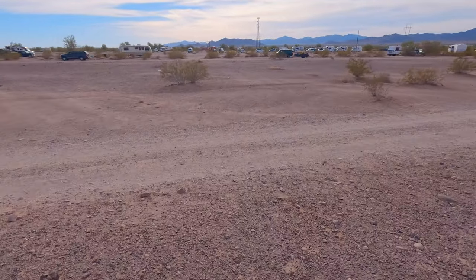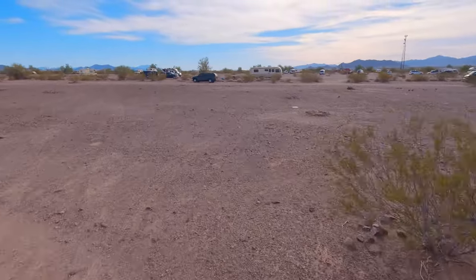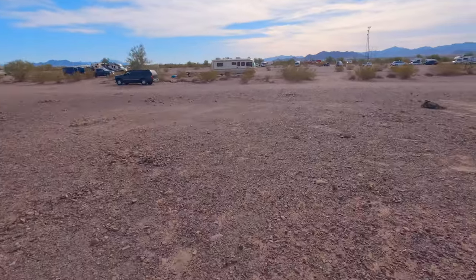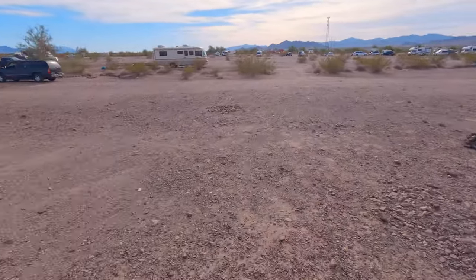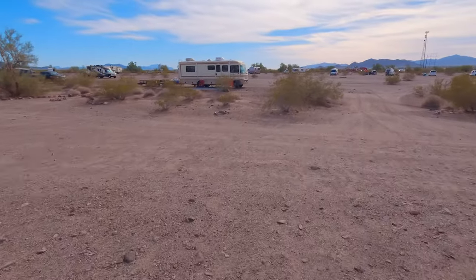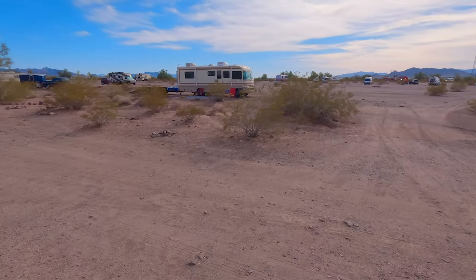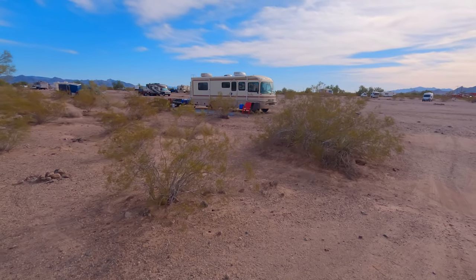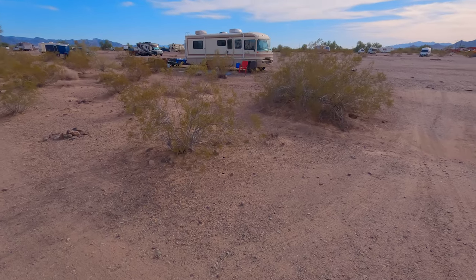Now you guys can see a little better all the rigs that are out here. Oh, and a nice Bounder over here — and look at that big old painted rig. I like the Bounder, I like that Bounder a lot. Let me frame it with the bushes here — that's pretty neat.